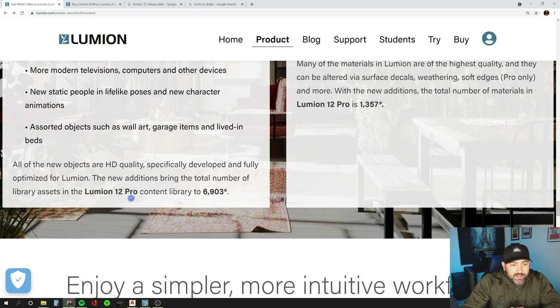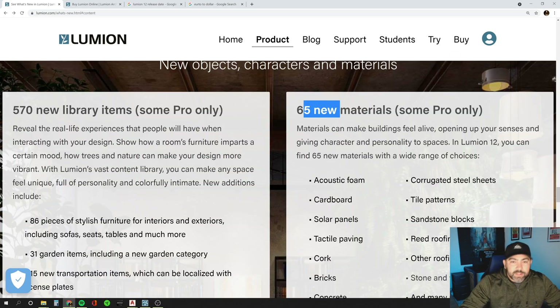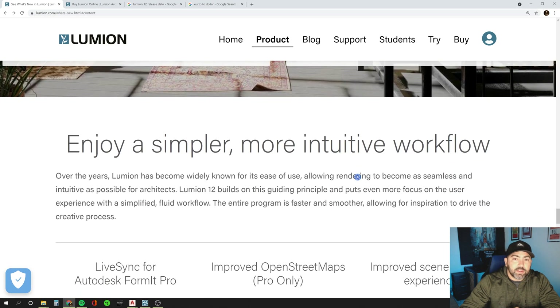They say the Lumion 12 Pro content library is now up to 6,903 items — that's a lot of items. There are also 65 new materials, and I think they're going more towards materials that have imperfections and things like that, which I think is really cool. Looking forward to possibly using some of those.